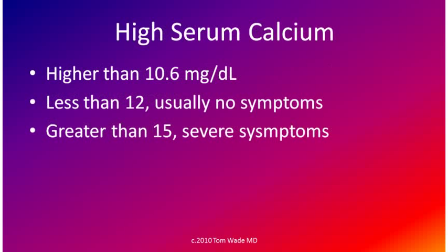A high serum calcium is one that is higher than 10.6 mg per deciliter. Usually there are no symptoms if the serum calcium is less than 12, but when it's greater than 15, the symptoms are severe.